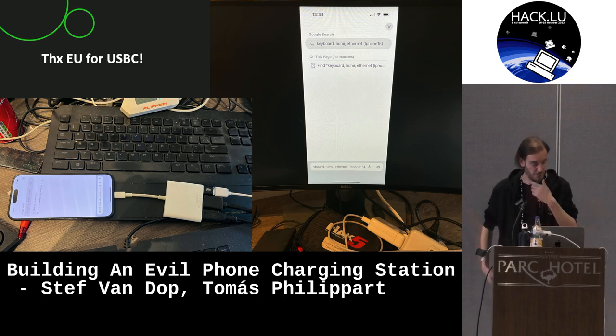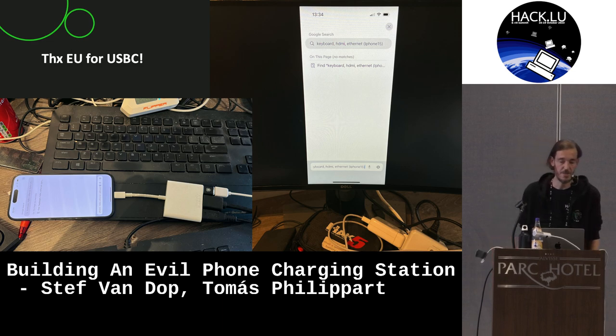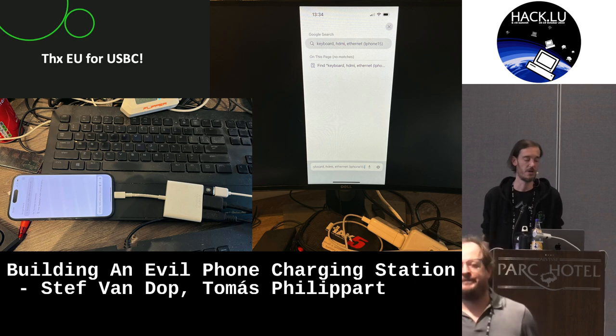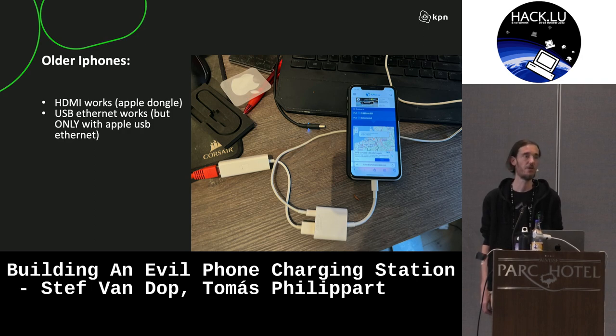This is the recent iPhone that I bought. On the right, you can see that keyboard, HDMI, and Ethernet all work out of the box when you install a dongle in your phone. On older iPhones it also works, but you really have to use the Apple proprietary adapters. Usually Ethernet on your older iPhone is not easy to get working, but it does work if you use an Apple Ethernet adapter.